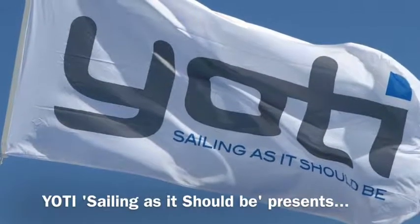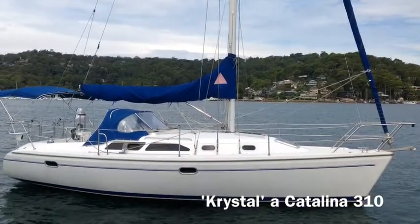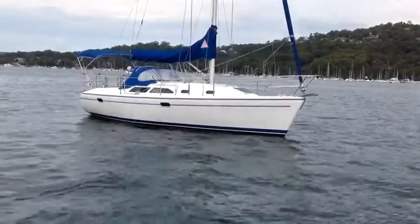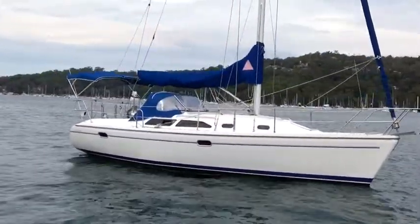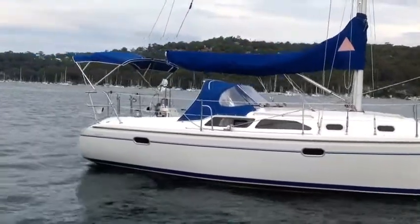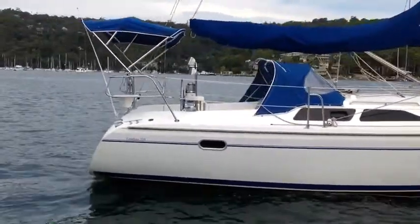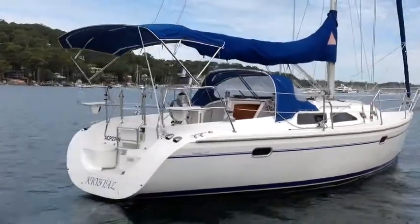Hello and welcome back to Yachty. Today we're back on Pittwater looking at a Catalina 310 named Crystal. Crystal's been well maintained, she presents well. She was launched in year 2000 and she features all the things we've come to expect from a Catalina yacht.